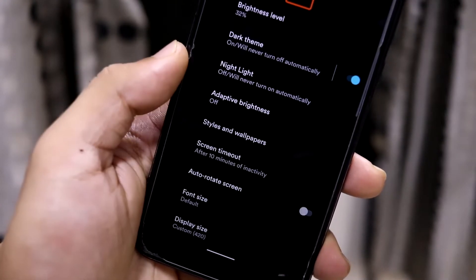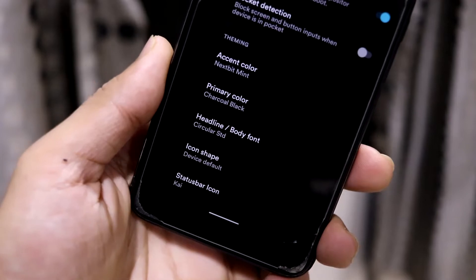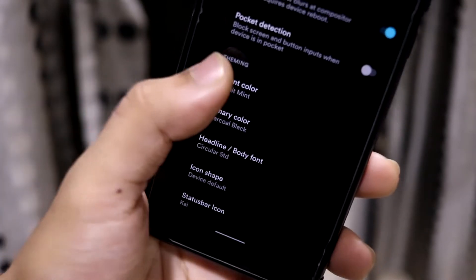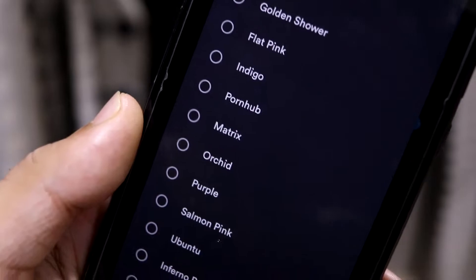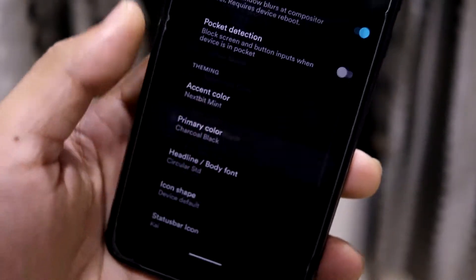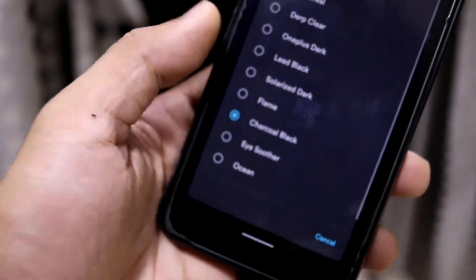In the Display section, there's a Theming tab with accent color, primary color, headline and body font, icon shape, and status bar icons built in. For accent color, there are a lot of colors to choose from — you can even pick orange. For primary color, there are many varieties available.